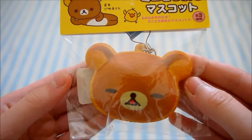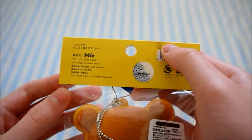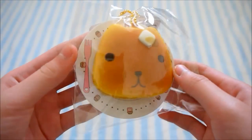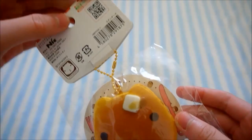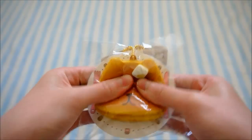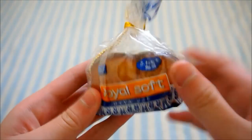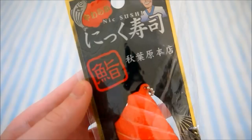This Rilakkuma dorayaki squishy with the white filling — the packaging does have a mark but I didn't cause it. I have a Capybara sun squishy with the mouth closed. I have this mini Royal Soft Bread Loaf — very squishy. This Nick Sushi.